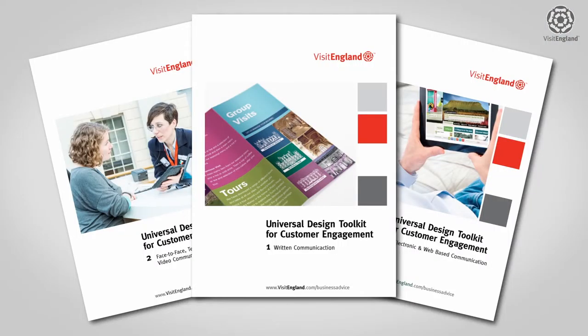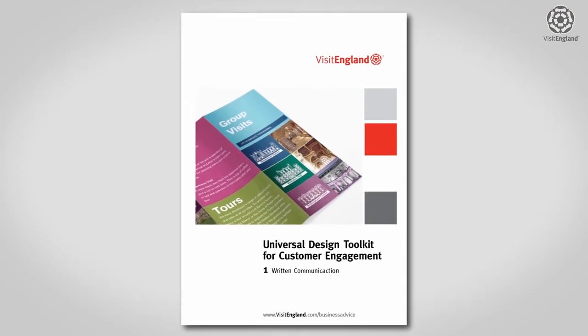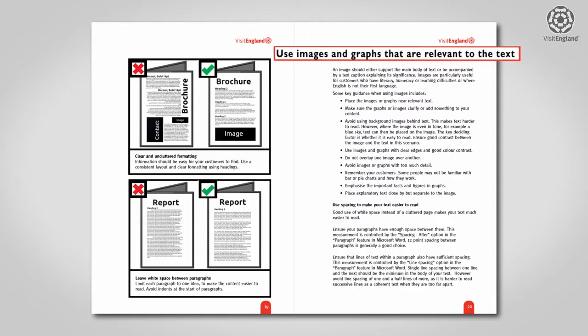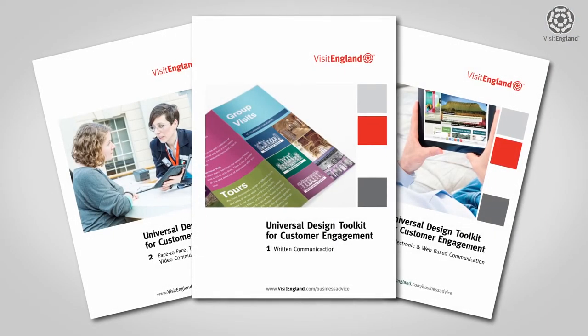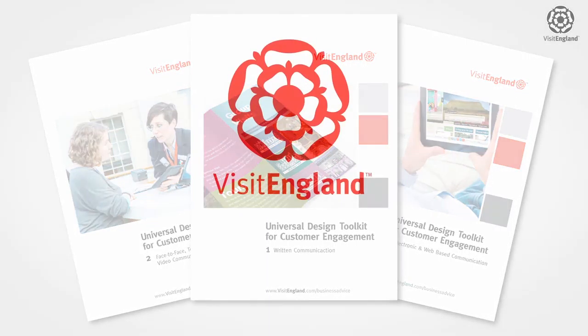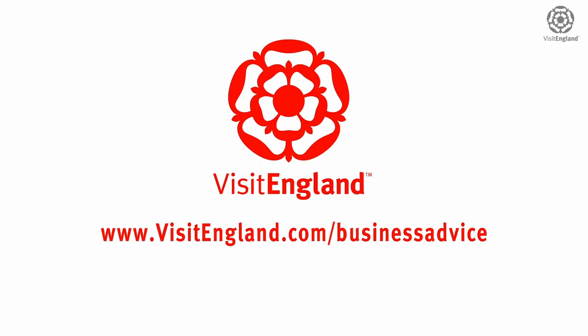These Universal Design Toolkits are proven to work for all types of tourism businesses. They are designed for quick and easy self-training and can be applied in many different ways. It costs nothing and takes all the guesswork out of creating a really standout design, and is great for all customers. So if you want to grow your business in an easy way, then download these free toolkits from www.visitengland.com/business-advice.